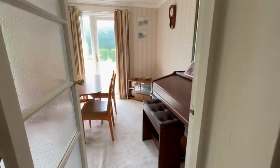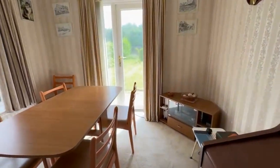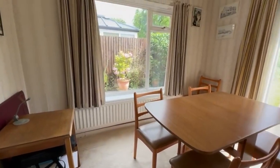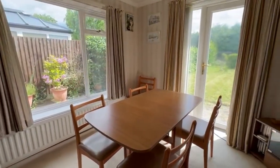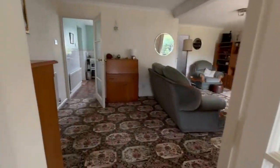And here we are. So the extension is used, as you can see, as a dining room, but of course it could be a second reception room or pretty much anything you like really. Access directly out into the garden.